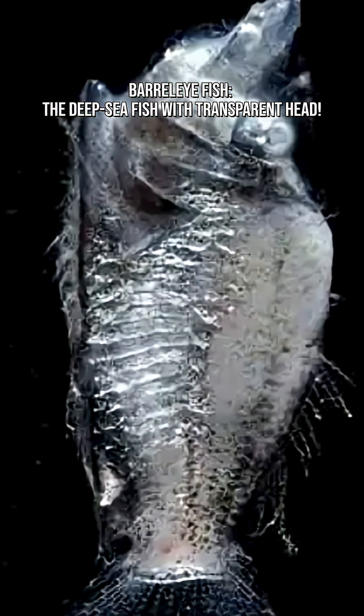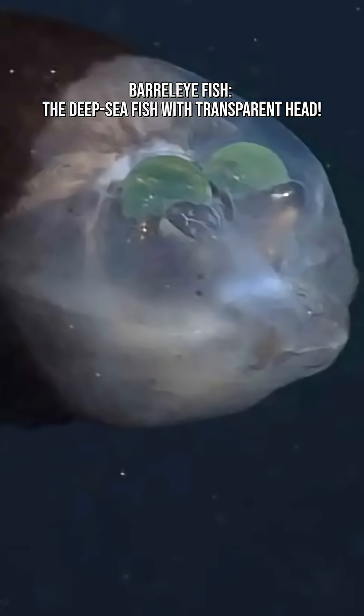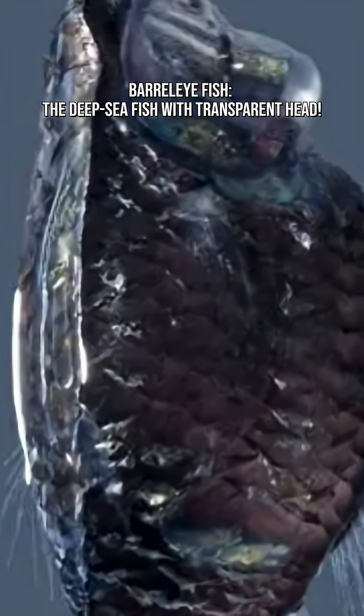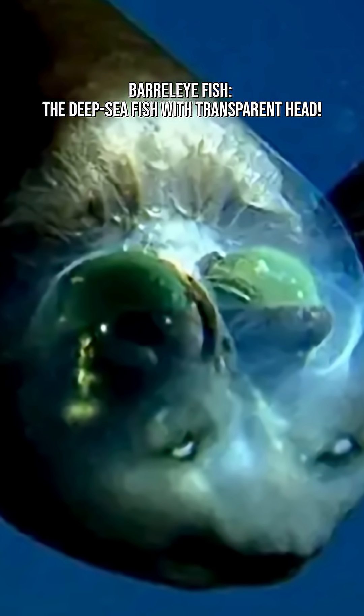Yes, the ocean is wild. Barreleye fish don't chase prey — they hover silently in the dark and use their upward-facing eyes to spot drifting jellyfish, zooplankton, and tiny creatures caught in tentacles. They even steal food from siphonophores, long jelly-like predators, protected by their jelly dome helmet.